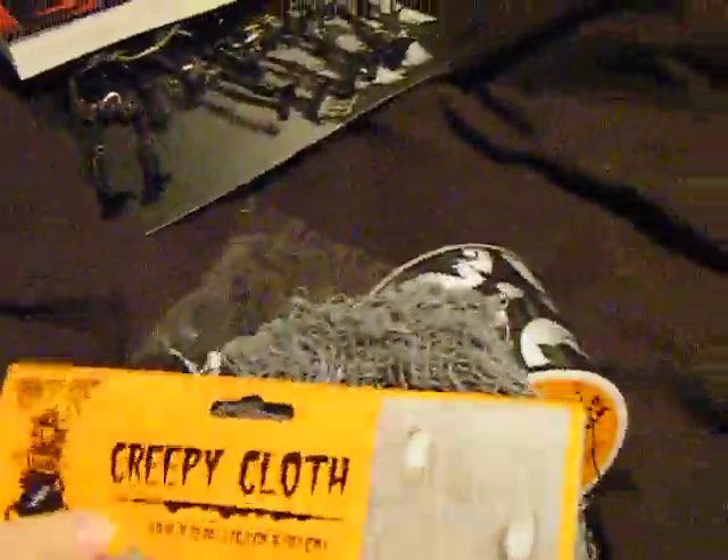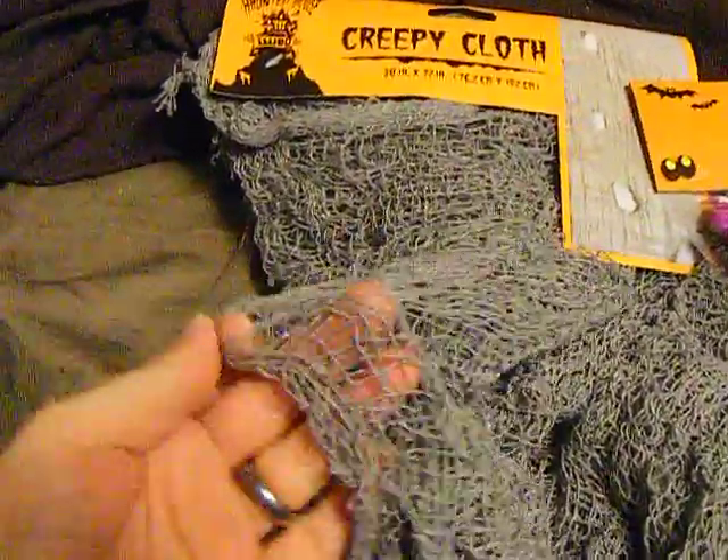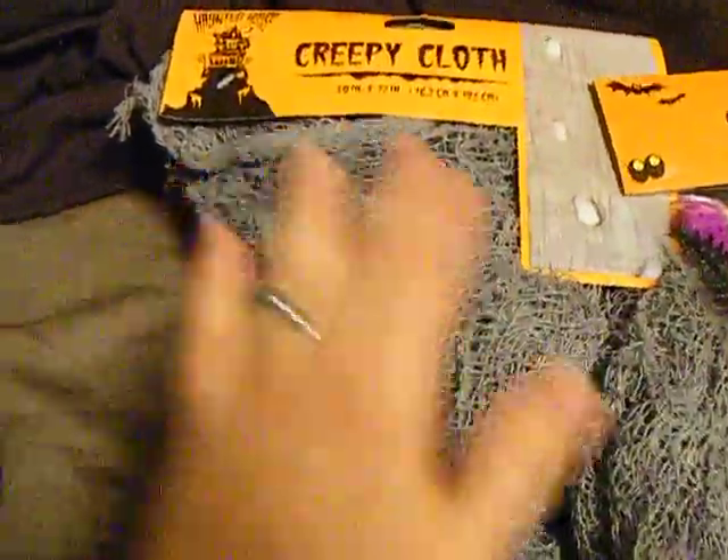We went by the Dollar Tree today after we had dinner at his parents' house, and I wanted to show you guys some of the cute stuff. Of course, the creepy cloth — everyone's working with the creepy cloth right now, so I had to pick some of that up.